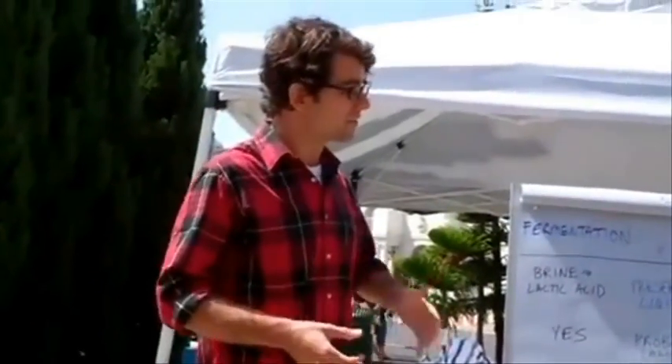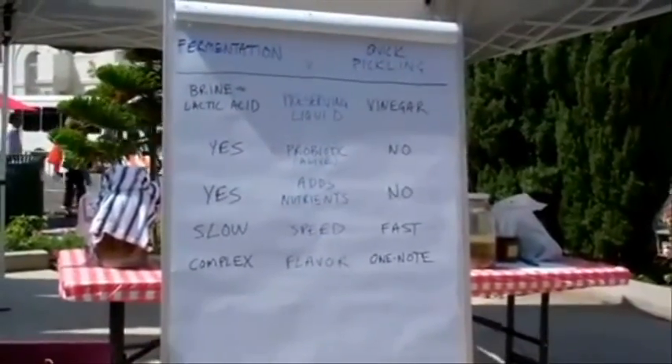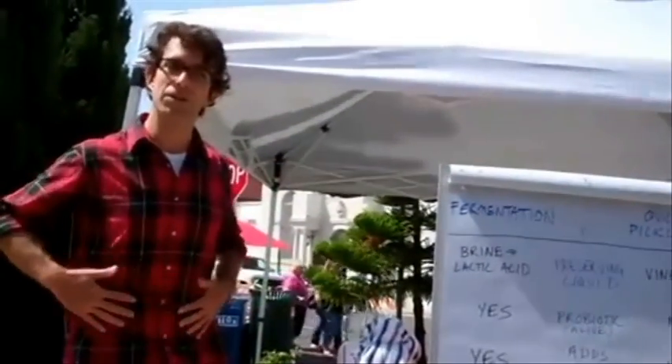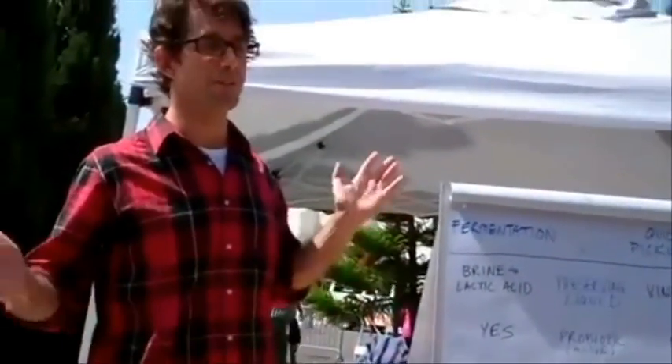You've probably heard a lot about the buzzword 'probiotic' these days. Fermentation offers that through the use — you're actually encouraging these good critters to form, and when you eat the fruit of that, you're consuming those, and they're added to your gut flora as the good bacteria. With vinegar-based quick pickling, it's dead. It's sterile.